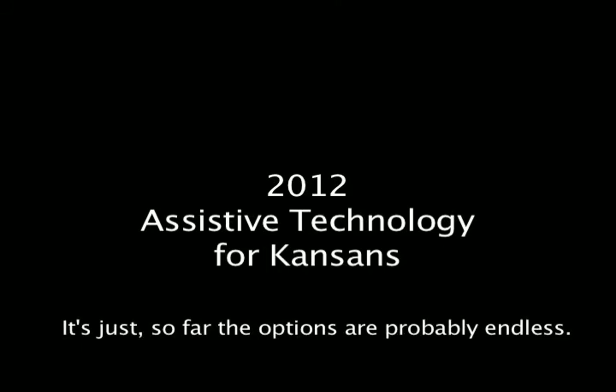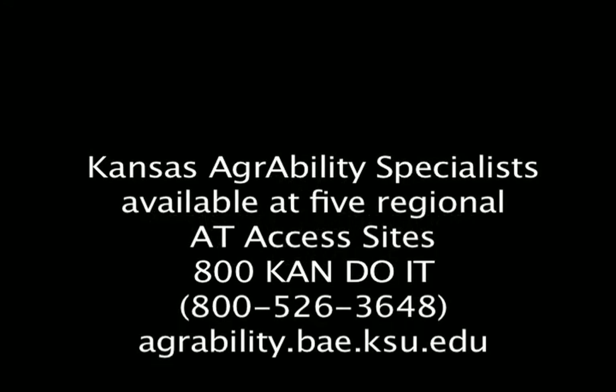Just so far the options are probably endless. Kansas AgrAbility Specialists are available at five regional AT access sites. Call 800-CAN-DO-IT, that's 800-526-3648, or visit online at agrability.bae.ksu.edu.